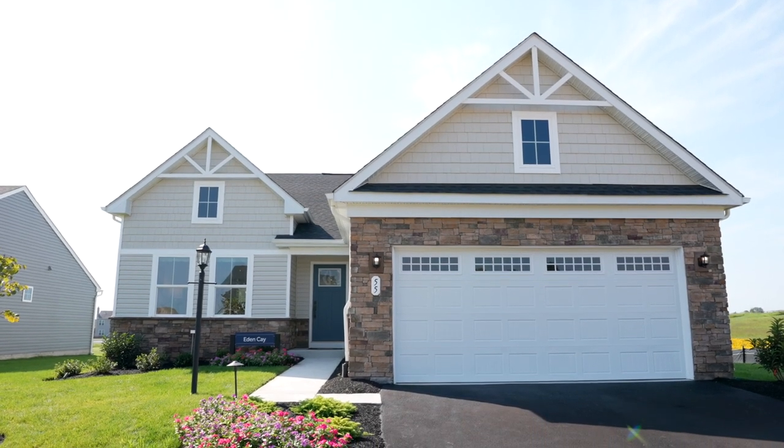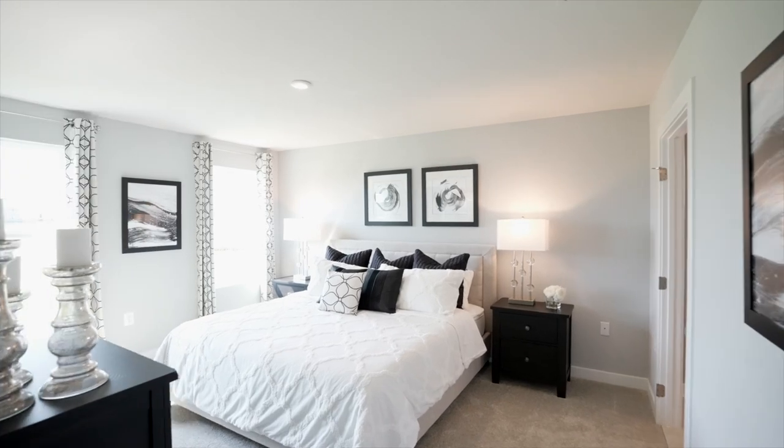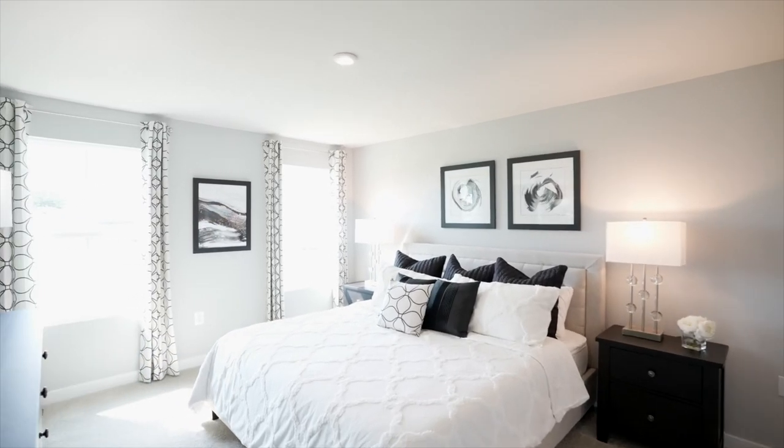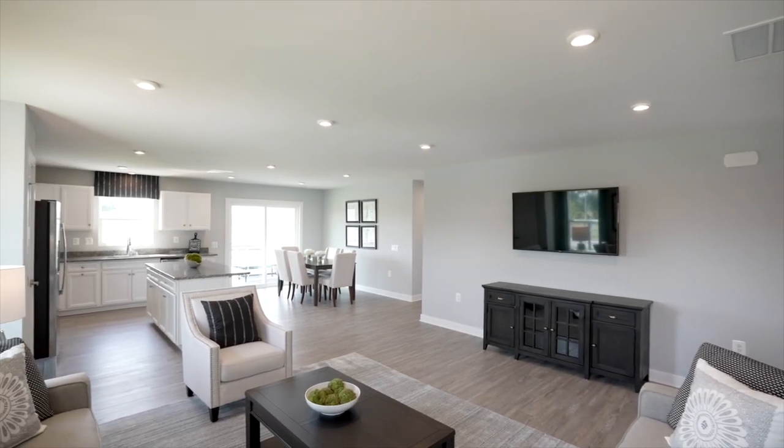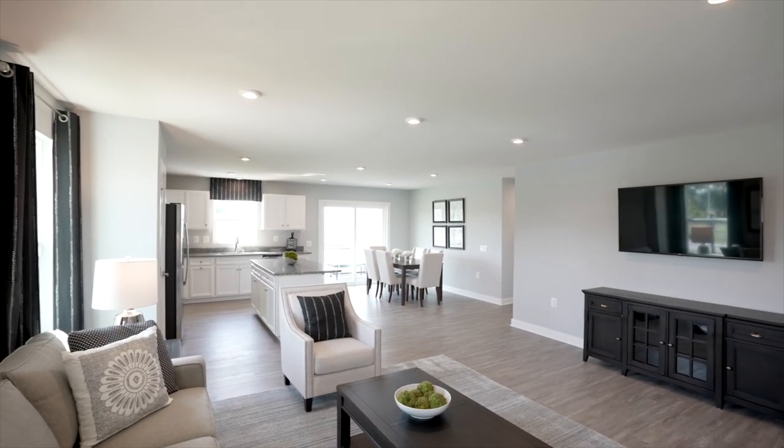Are you looking for a home with a floor plan that fits your growing needs? An owner's bedroom on the first floor? A convenient location and all for a price that is affordable? Welcome to Arcadia North Ranch Homes, a community where you can have all this and more.